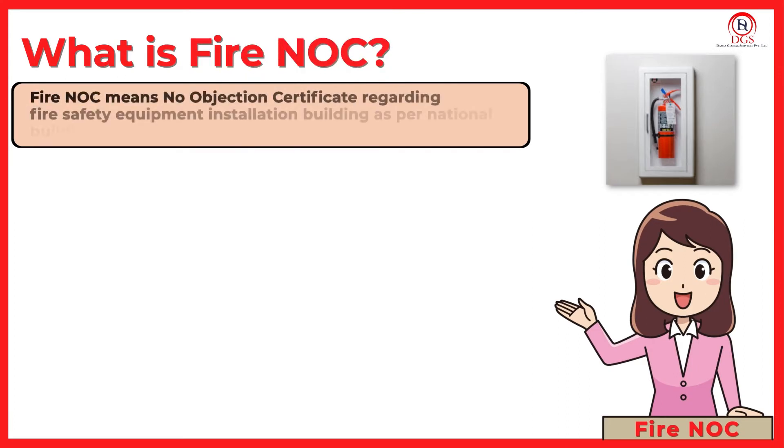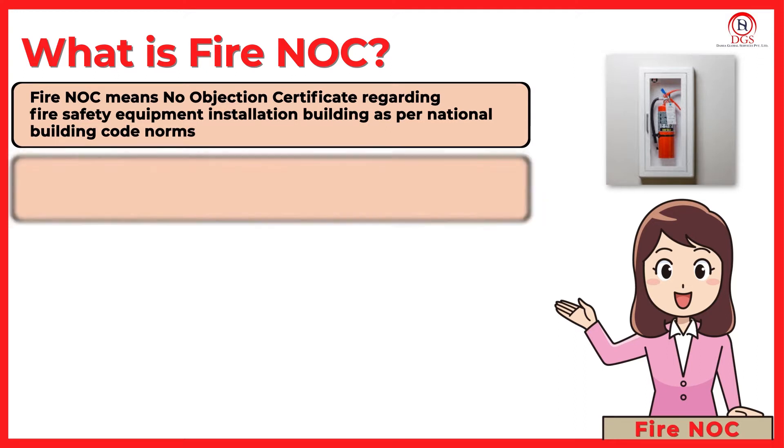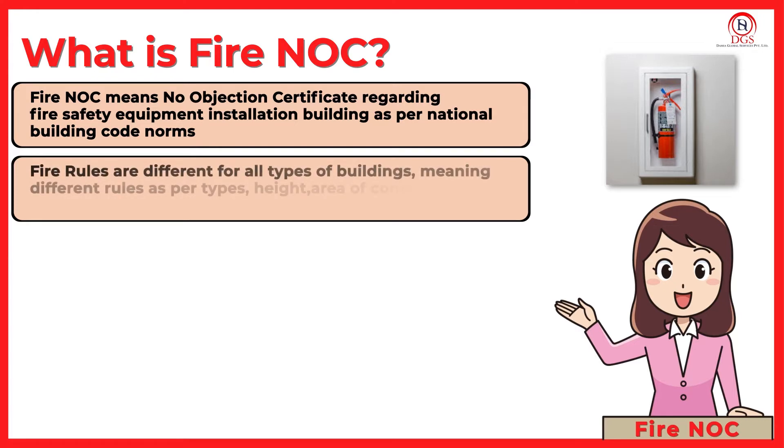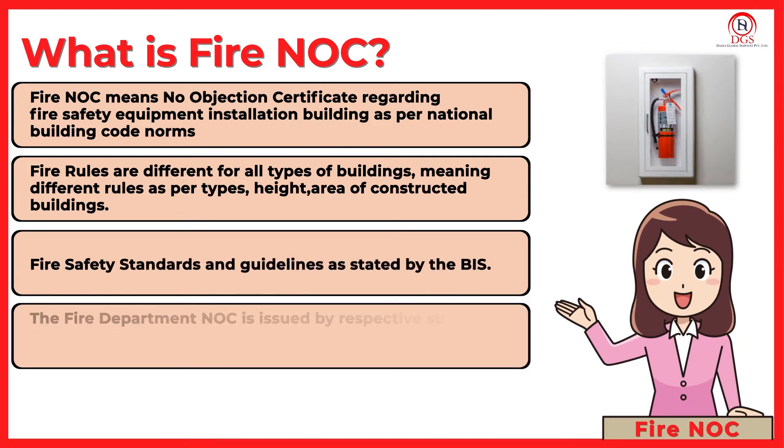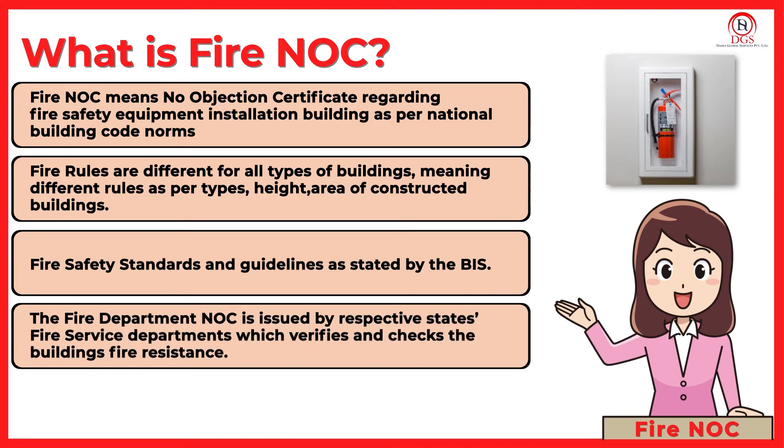Fire NOC means No Objection Certificate regarding fire safety equipment installation in a building, as per National Building Code norms. Fire rules are different for all types of buildings — different rules as per the type, height, and area of constructed buildings, along with fire safety standards and guidelines as stated by the BIS.